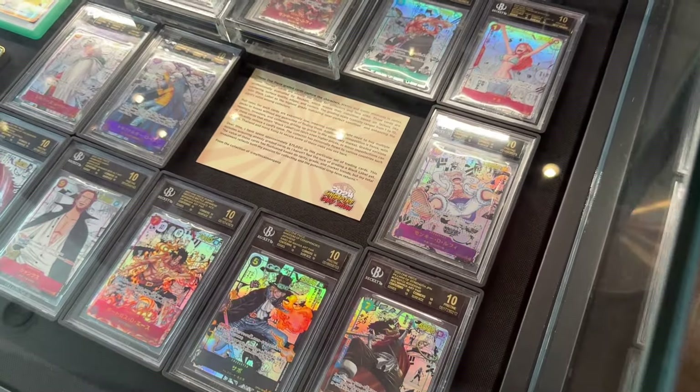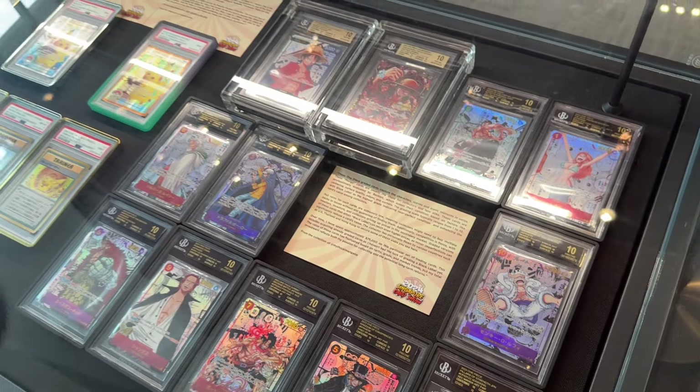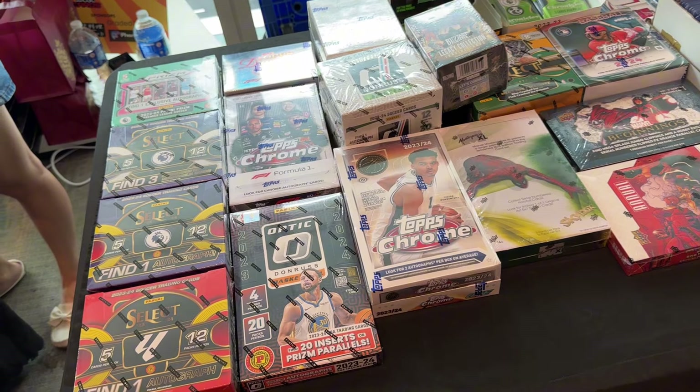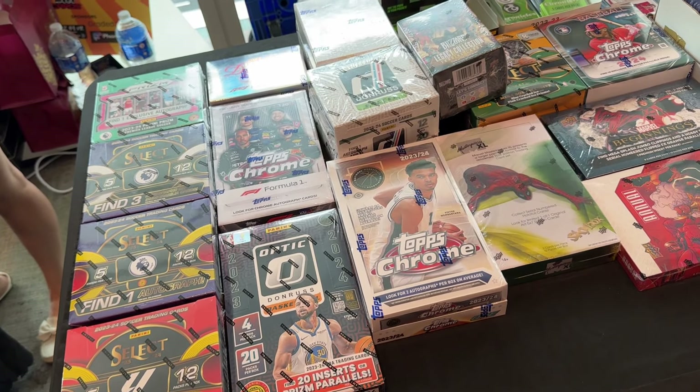This one is basically selling One Piece slabs. Really beautiful setup right over here. There were one or two stores selling basketball cards, and this is actually one of them.